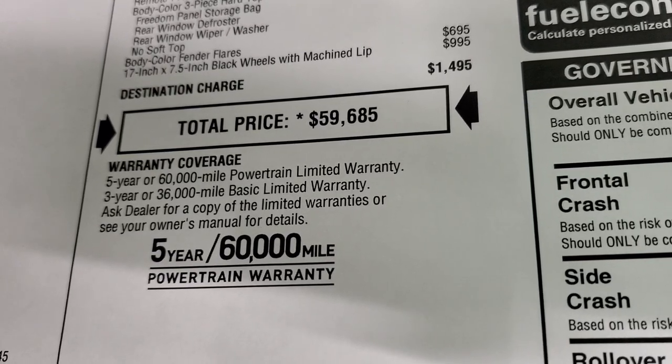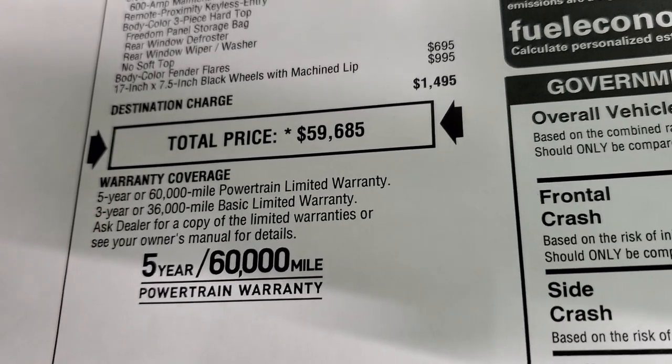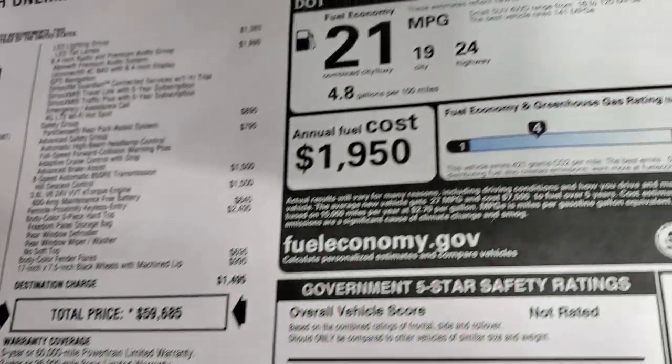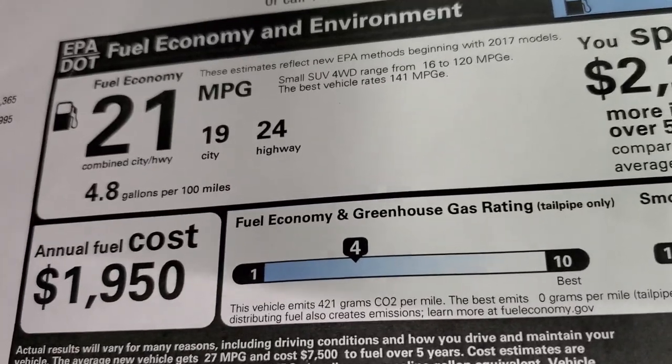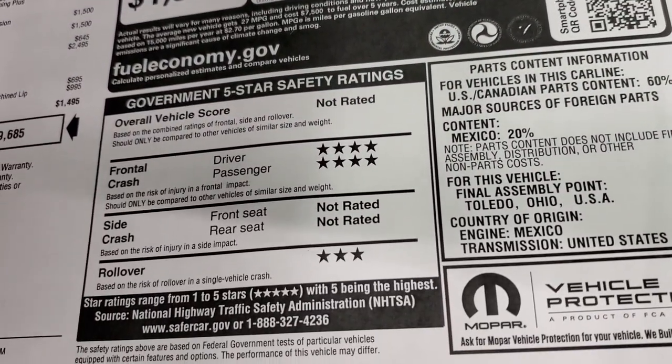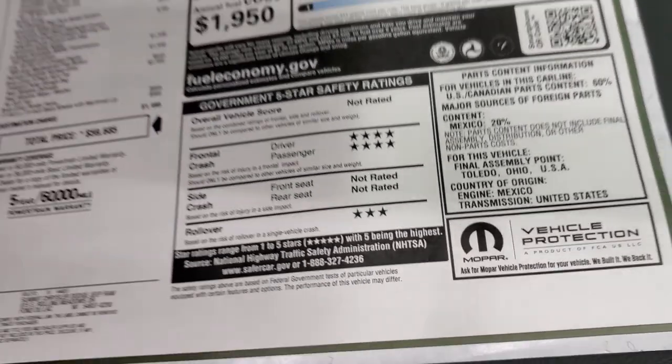This one comes with the three-year, 36,000-mile bumper-to-bumper warranty, as well as the five-year, 60,000-mile powertrain warranty. Miles per gallon: 24 highway, 19 city, and 21 average. Here are your safety ratings: four-star front crash and three-star rollover — it's not rated for the others.